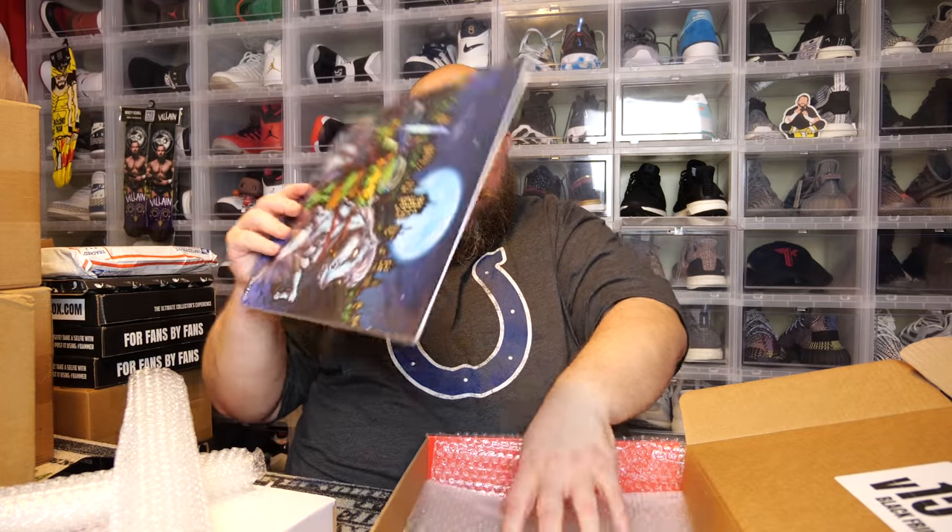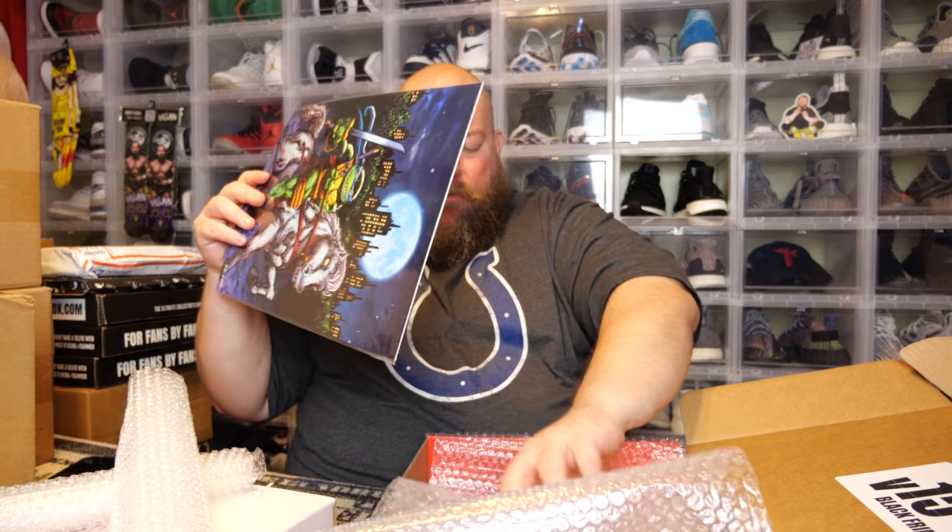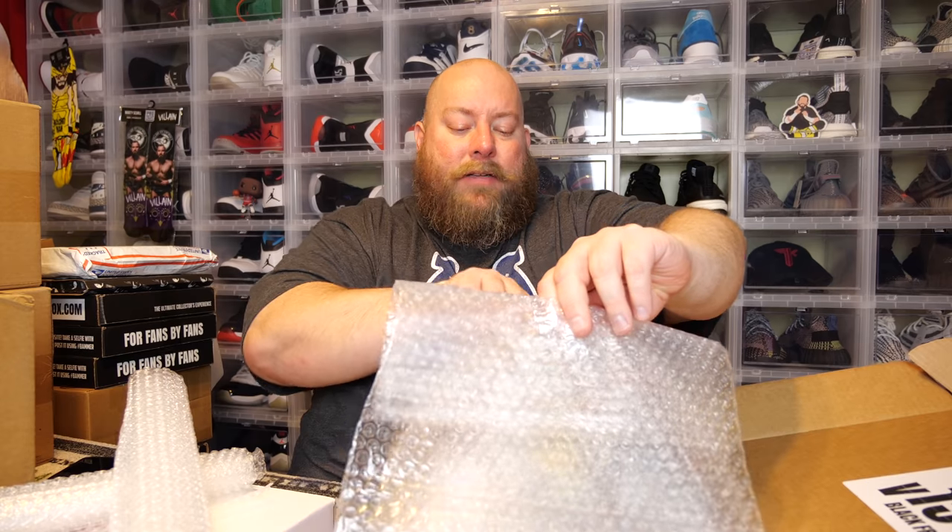Hopefully recoup a little bit of money on that, because I don't keep most of these art prints. The only art prints I've ever kept were the Spawn 300 signed by Tommy Farland, and then the one with the Last Supper with the Avengers. That's the only ones I've ever kept.